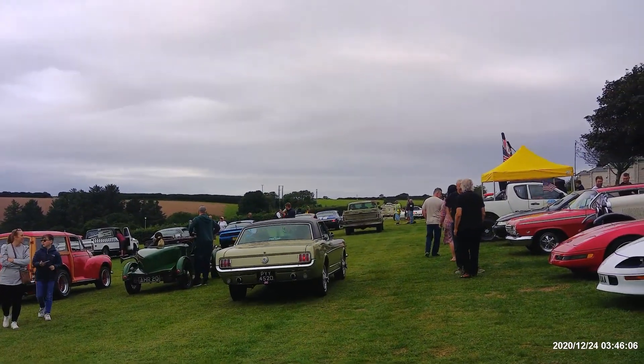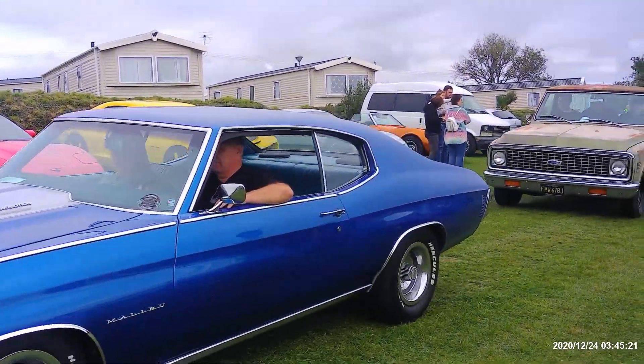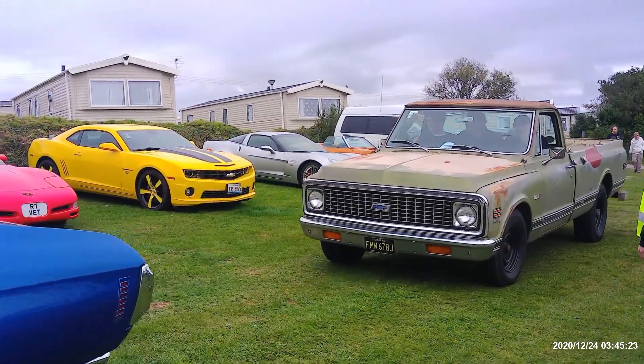It's a Mustang, isn't it? It's a Mustang.